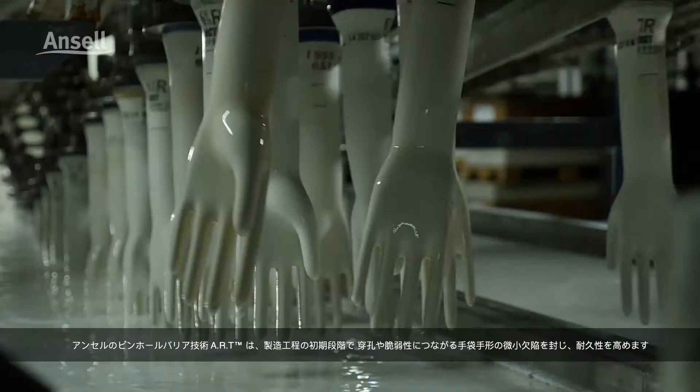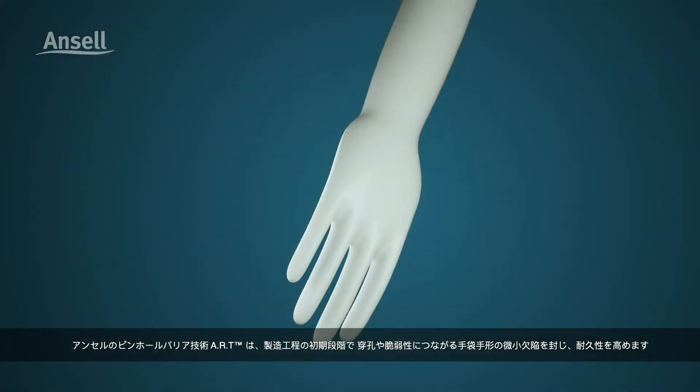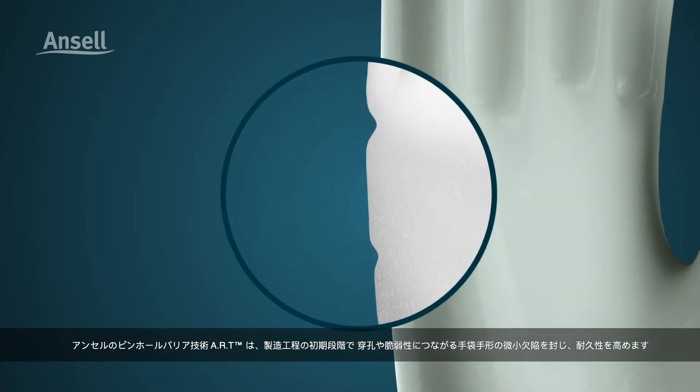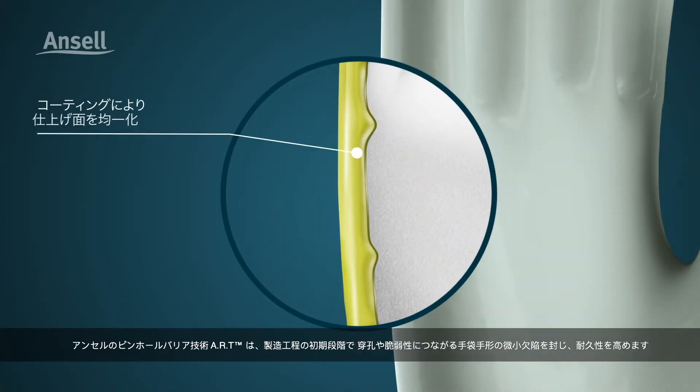Ansell's ART pinhole barrier technology adds an extra level of robustness at the very start of the manufacturing process by sealing micro defects that may be found in glove formers and later result in pinholes or glove weaknesses.